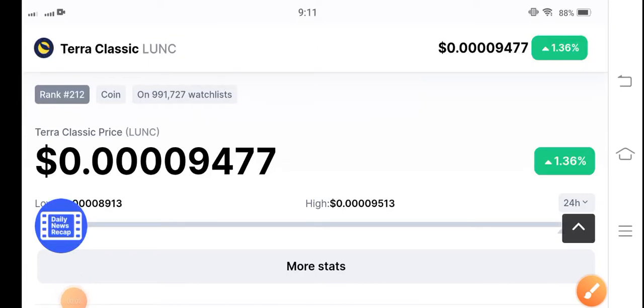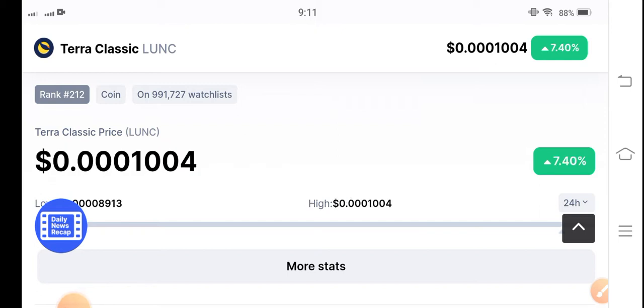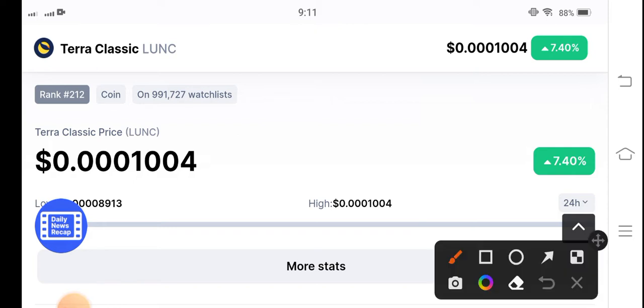Terra Classic coin is now again starting to pump in the market — it's going bullish. Oh my god, 7.40 percent! The price has pumped 7.40 percent. You can see here, it's a live price update at the start of the video. In the beginning of the video the price was 1 percent, but right now it's 7 percent. It's massive, guys. This is an alert video for my audience.